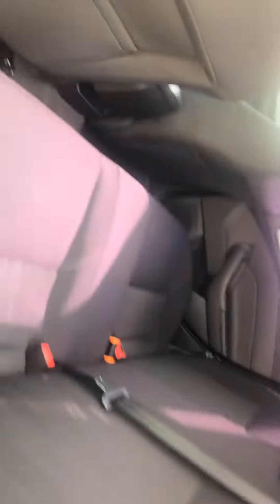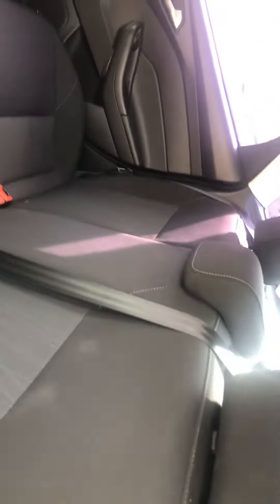Here's the back seat — extremely clean. And you've got XM right here.